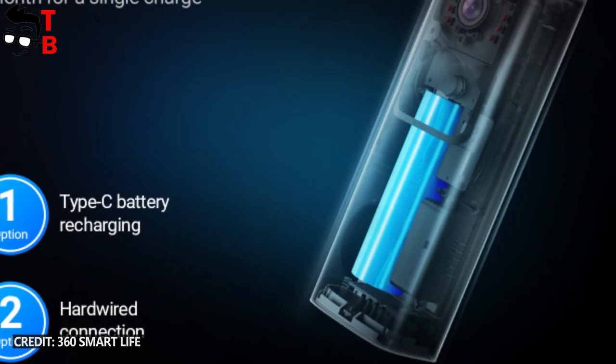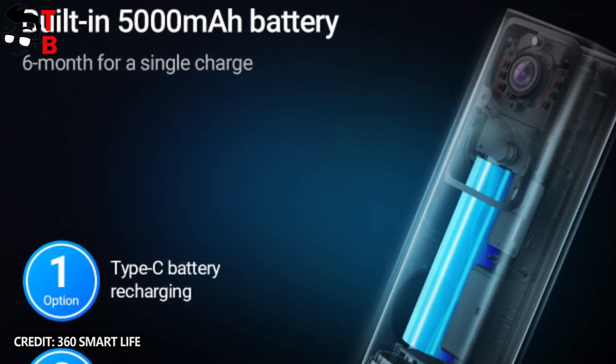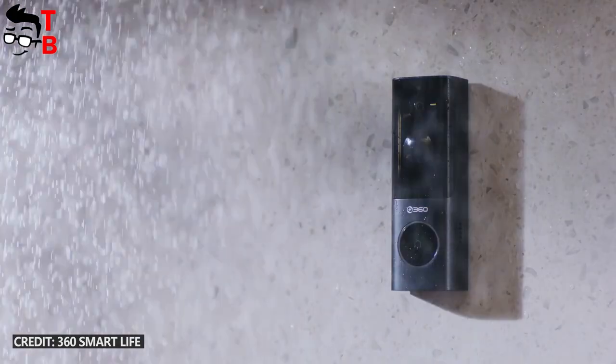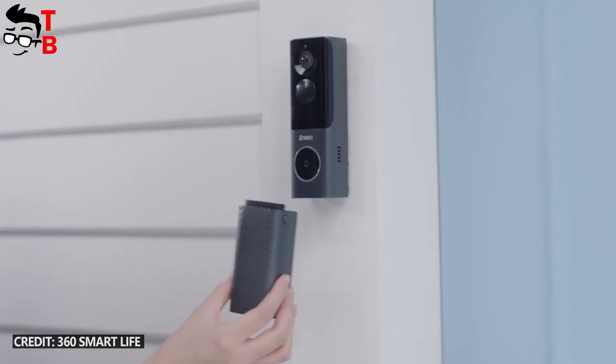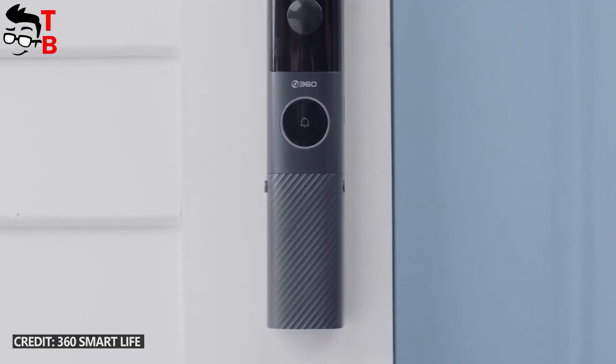Another interesting feature that I haven't seen on other video doorbells is the voice change. Talking about battery, the 360X3 smart video doorbell is equipped with a 5000mAh battery. The manufacturer promises six months of battery life on a single charge. If this is not enough for you, then you can buy an additional battery pack with a capacity of 10000mAh, giving a total battery life of 18 months.